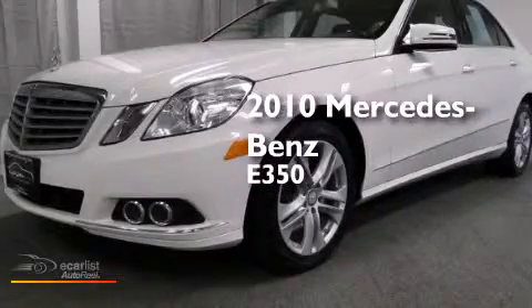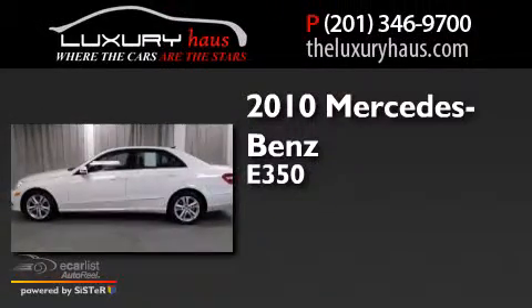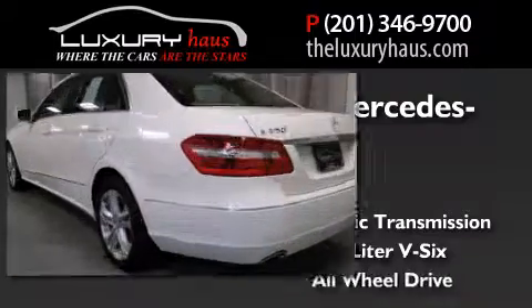This is a 2010 Mercedes-Benz E350. This car has an automatic transmission, a 3.5-liter V6, and all-wheel drive.